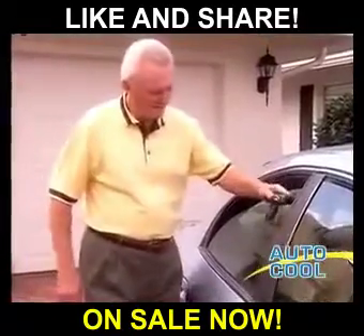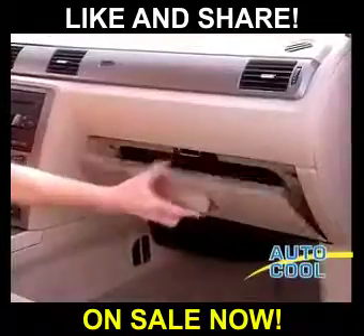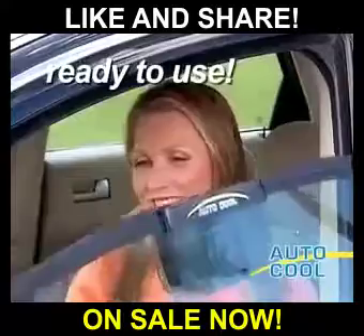All you do is place the solar AutoCool on the window and roll it up. That's it — nothing to plug in. And AutoCool stores right in your glove compartment, so it's always ready whenever you need it.